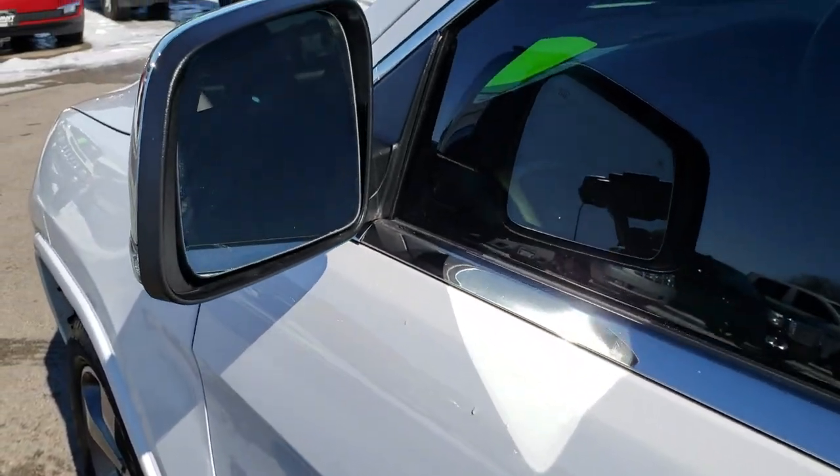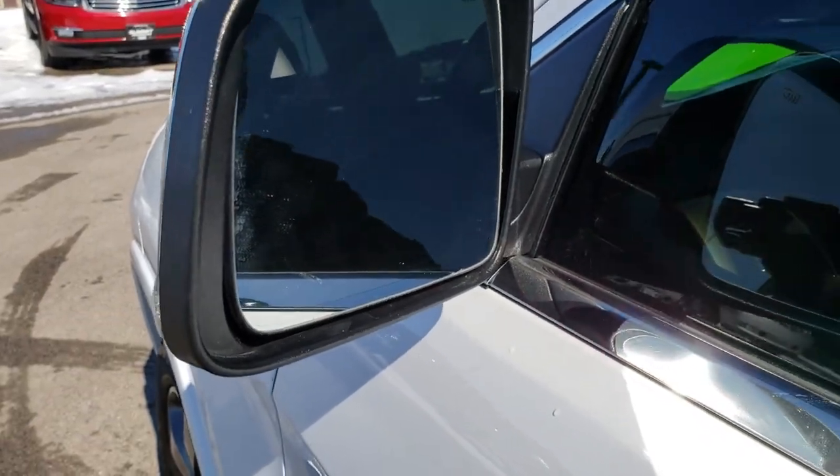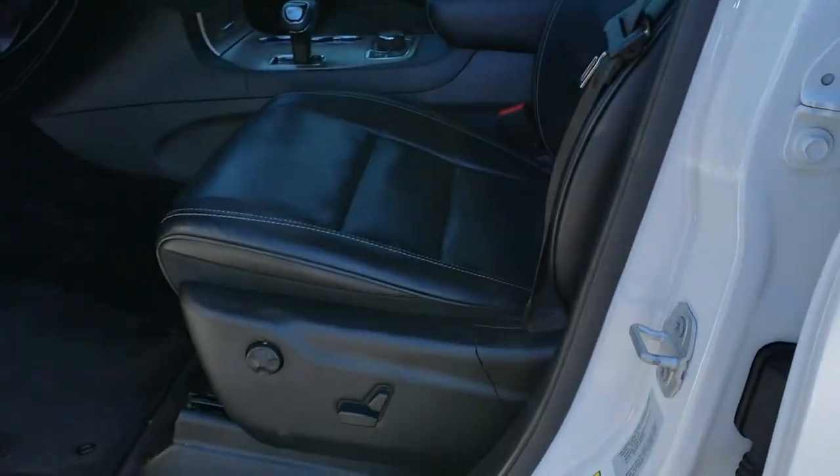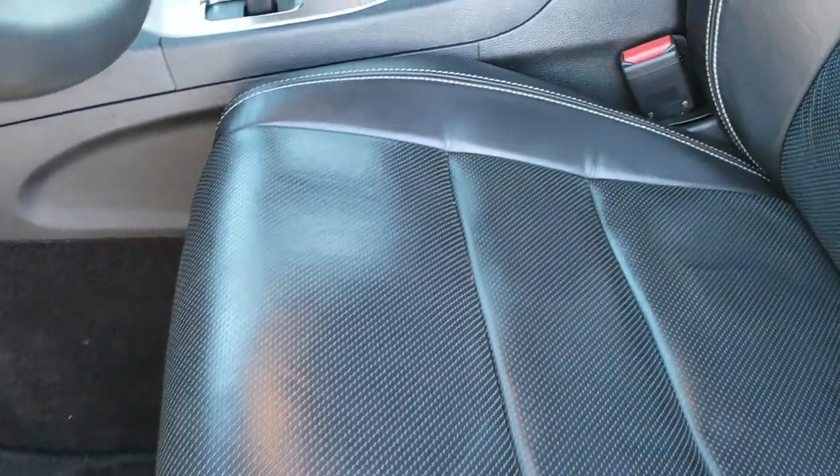It has the blind spot monitoring and cross-path detection. It also has the built-in directional signals, and these are heated mirrors. It has the Enter and Go system, so when you put your hand in the door, it's automatically going to unlock if you have the keys in your hand.